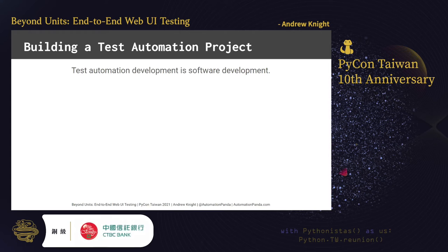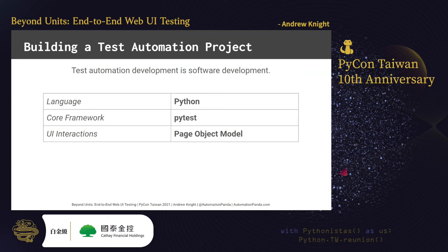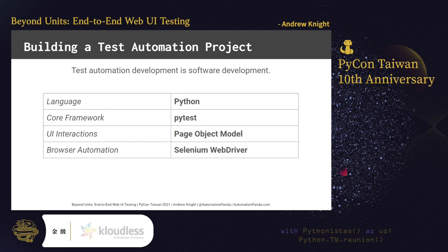Let's sketch out how we would develop our test project. For our programming language, we will use Python. For our core test framework, we will use PyTest — which, if you recall from the Python developer survey results, is the most popular Python test framework. For handling interactions with the UI, we will use the page object model. And finally, for handling web browser automation, we will use Selenium WebDriver. We'll mention alternatives later in this talk.